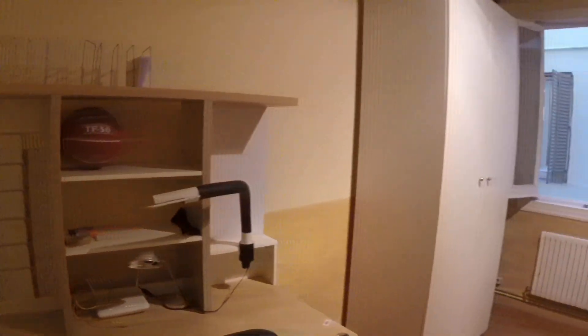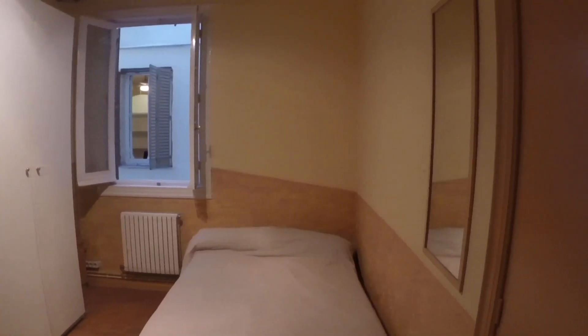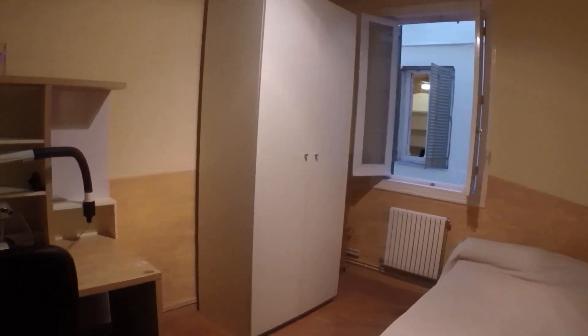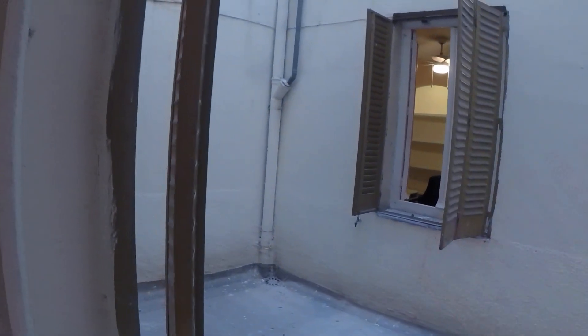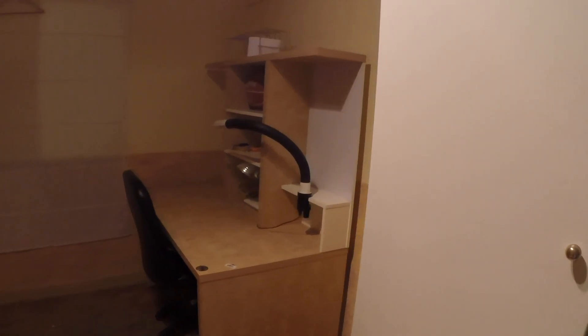We'll head on to bedroom number three. So, this is bedroom number three. Bedroom number three has a double bed. It has a wardrobe. Here's a desk and a chair with some shelves. And the window also looks out onto that same interior patio — all these windows from this apartment look out onto this patio. You can see the space to hang things in the wardrobe, and some shelves as well.